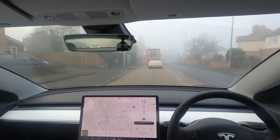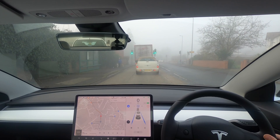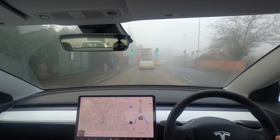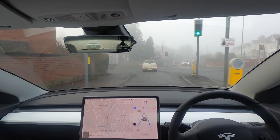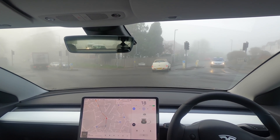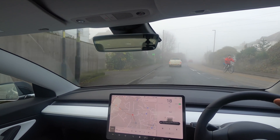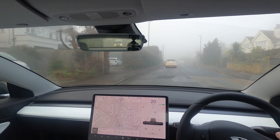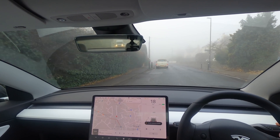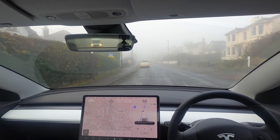We're pulling up to some traffic lights — let's see what it does. It takes a little while to pick up following the car in front; I do wish it started a little quicker. It is following — okay, it's aborted. It was following the Chrysler in front but as soon as we got to that tight bit of the junction it decided to abort, which is a little strange. Now it's not wanting to pick up — there we go, it's picked back up.